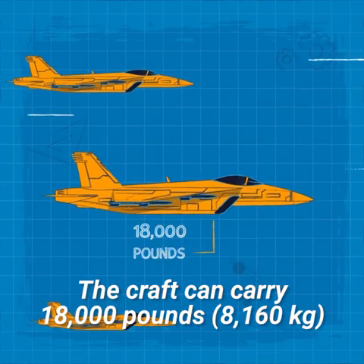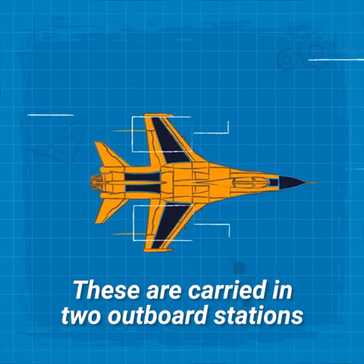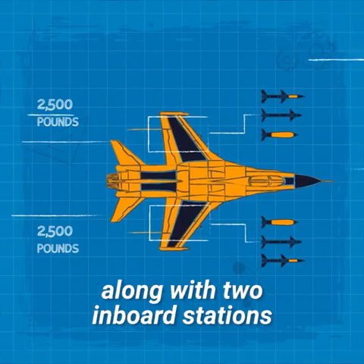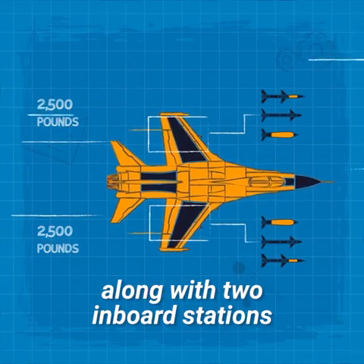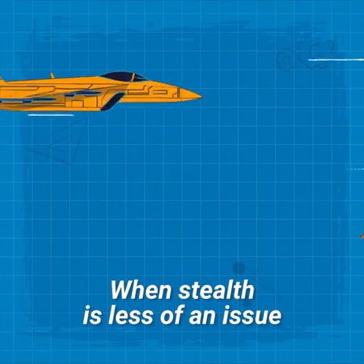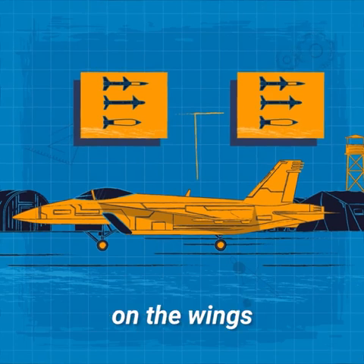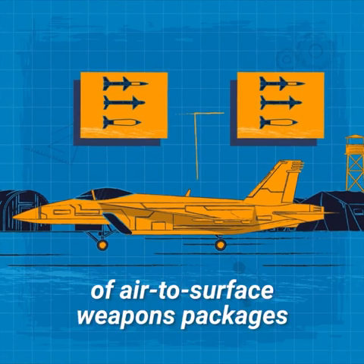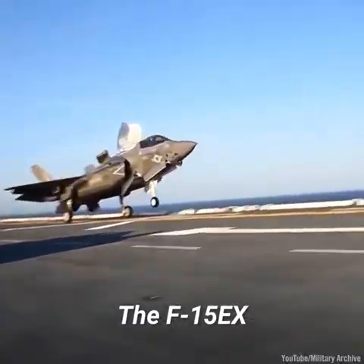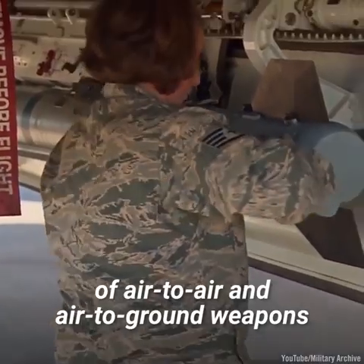The F-35 can carry 18,000 pounds of explosives and weapons in its fully loaded state, carried in two outboard stations each holding 2,500 pounds of mission-essential weapons, along with two inboard stations for air-to-air missiles. When stealth is less of an issue, two more wing stations can be loaded with a variety of air-to-surface weapons packages. But this still falls far short of the F-15EX, which can carry nearly 30,000 pounds of air-to-air and air-to-ground weapons.